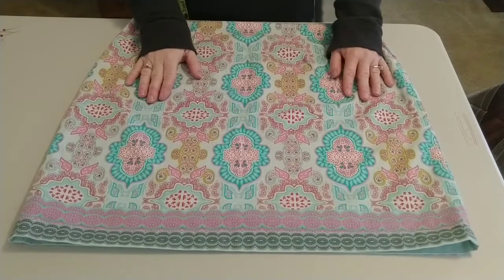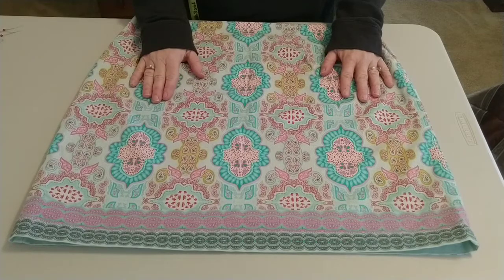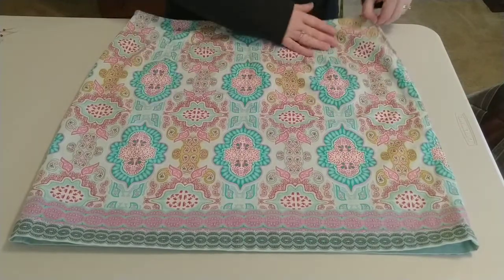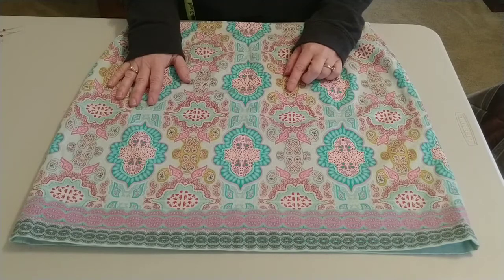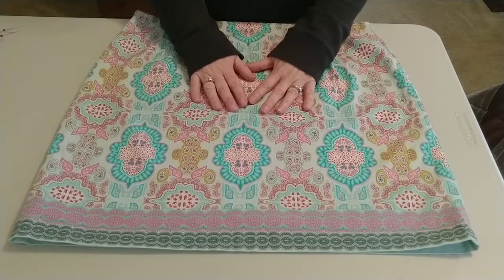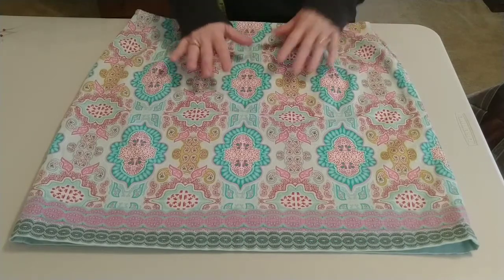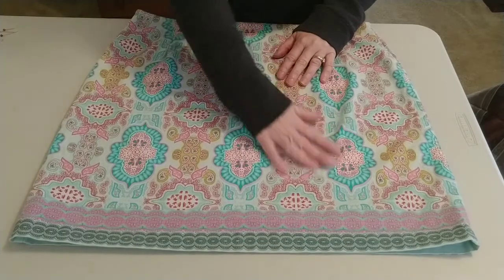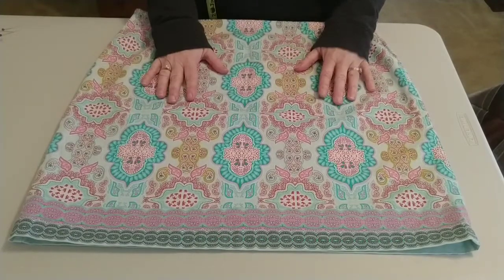Welcome back. For this Trash to Treasure Thursday, I'm going to show you how easy it is to take an old skirt and turn it into a tote bag. More and more cities are becoming aware of how plastic bags are harming the environment — New York has actually banned them. I recently lost some weight and this skirt is now too big, so I've had it sitting on the shelf waiting to go to Goodwill. I thought it would make a beautiful tote bag — I like the pattern and love the colors.